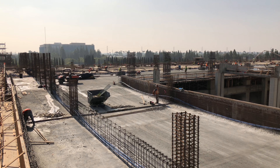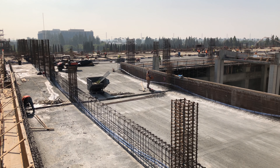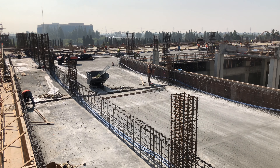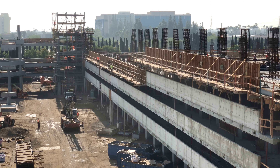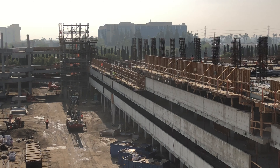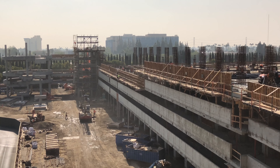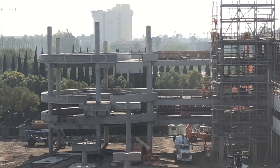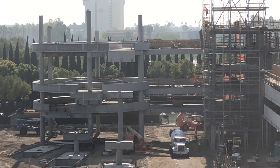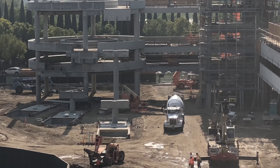Shout out to the construction workers because they are just knocking this thing out. It is insane how fast they've constructed this structure. It's nearly done. In a few more months, this thing will be ready to go. I haven't seen a parking structure be built this fast in a very long time, and at this scale, I don't think ever. You can tell that Mr. Mouse has been paying these guys overtime to get this done, because Star Wars is just a few months away and they're going to need all these extra parking spaces.